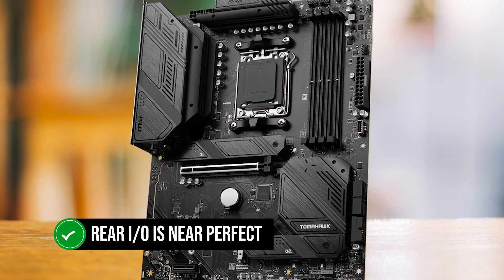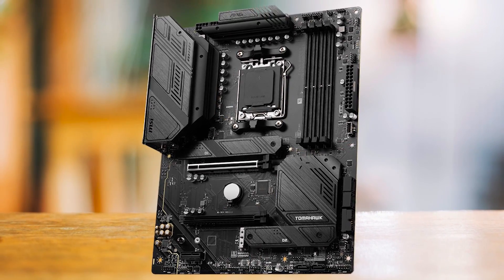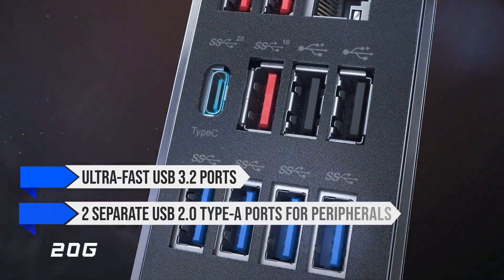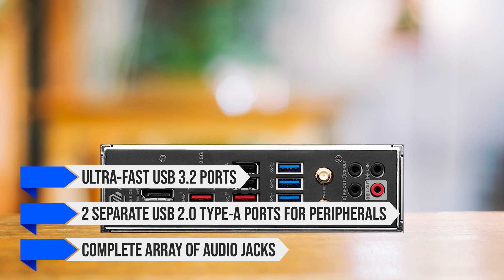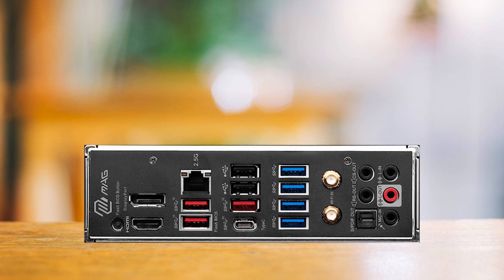The rear I/O is near perfect. Everything I want is present, like plenty of ultra-fast USB 3.2 ports, two separate USB 2.0 Type-A ports supporting four peripherals, and a complete array of audio jacks. The only thing missing from the rear I/O is the CMOS clear button.